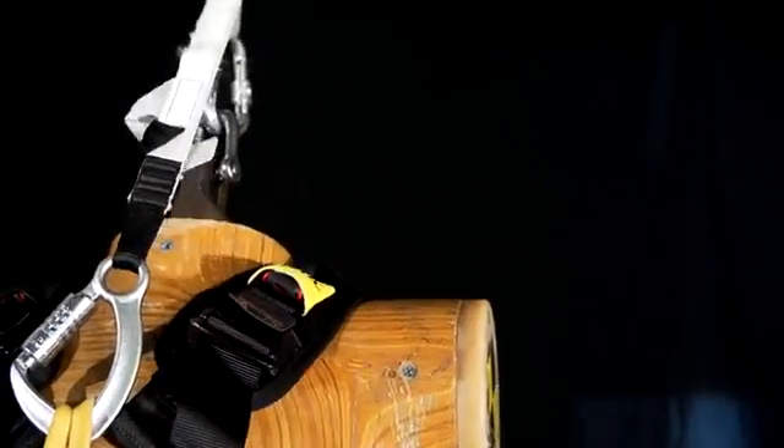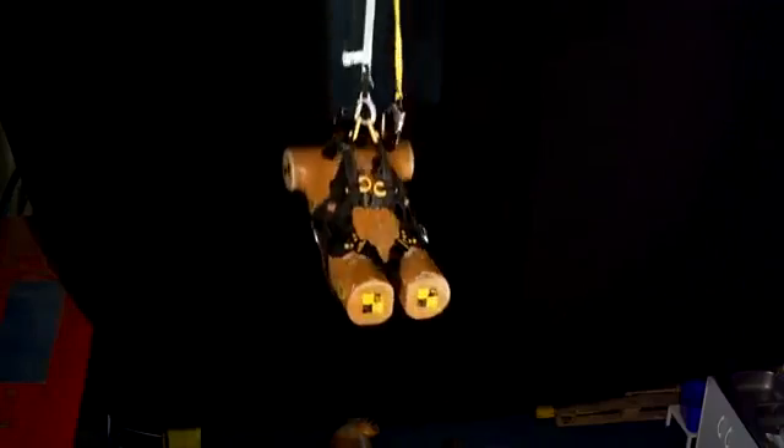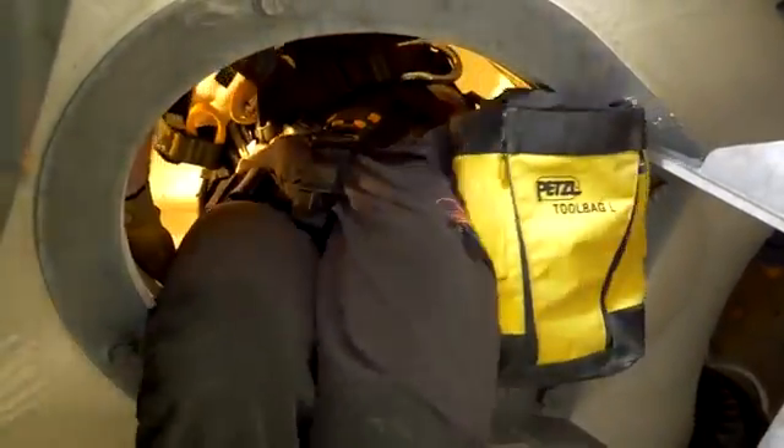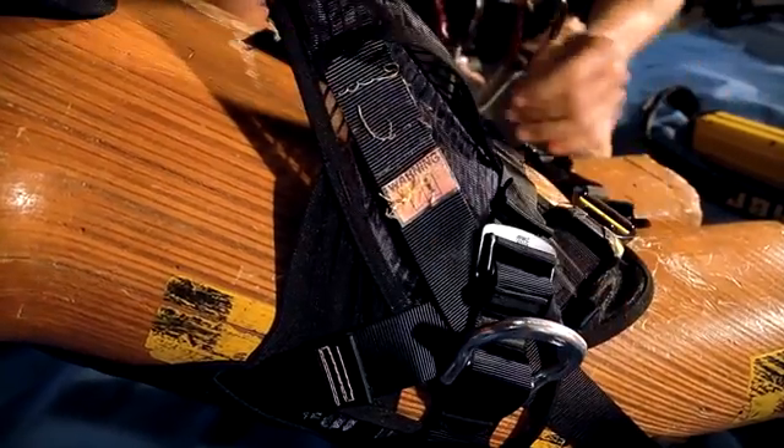In the event of a fall, the connector is instantly freed, allowing the absorber to deploy. The side attachment points can be folded over to avoid catching. When the fall indicators display, the harness must be retired.